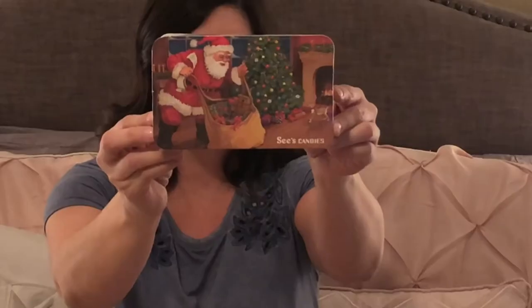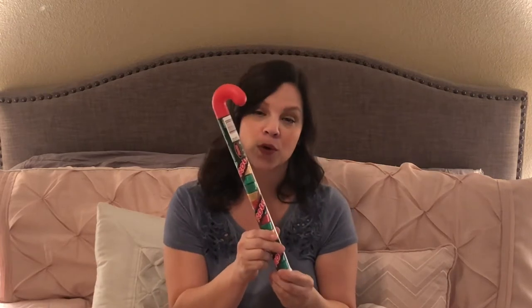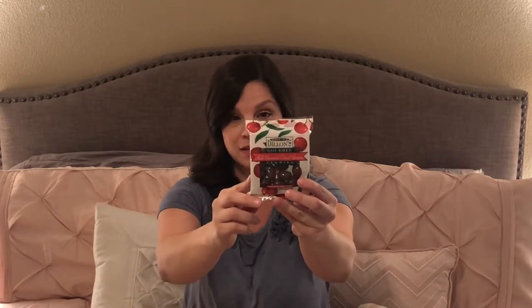Every year I purchase them the See's Candy Santa box, so they each get one of those. I also went ahead and purchased a Hubba Bubba bubble tape and a Rolo candy cane stick. From World Market I found milk chocolate dried cherries and a cute little Ritter Sport chocolate bar. And that is what Claire got in her stocking.